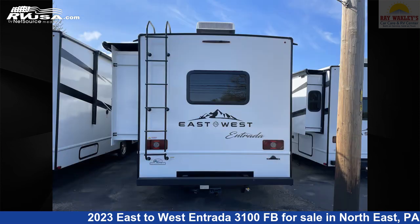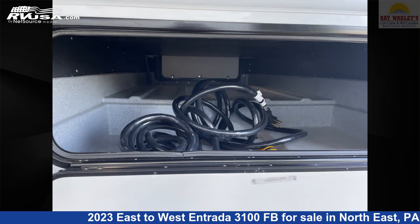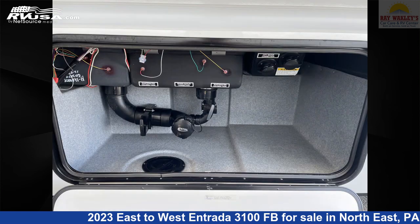This new East to West is 32 feet 6 inches in length and features one slide-out, sleeps 10, external shower, slide-out, leveling jacks, skylight, CO detector, oven, refrigerator, microwave, stove top burner, auxiliary battery, and 35 gallons fresh water capacity.